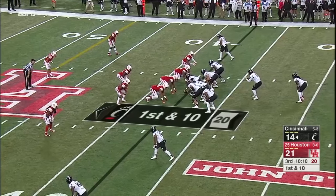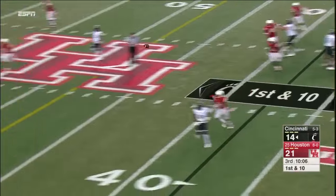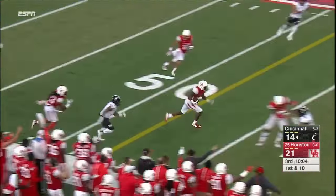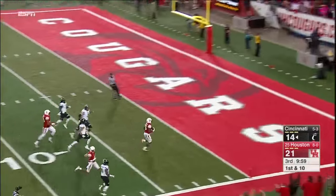How do they channel that emotion and that frustration — do they use it to make something productive happen, or does it work against them in more penalties? It's working against them now. The interception by Brandon Wilson to the 10.